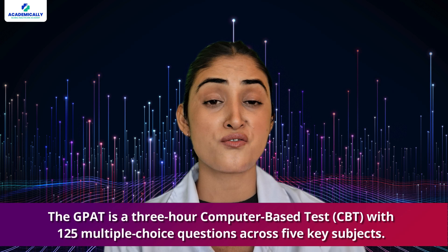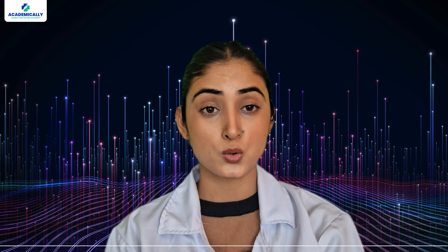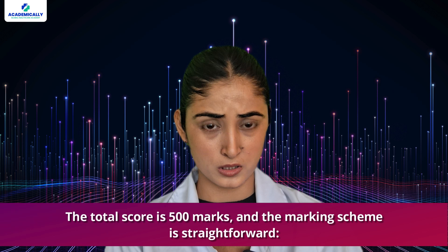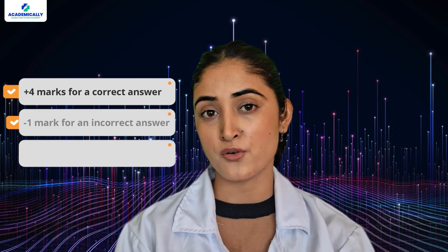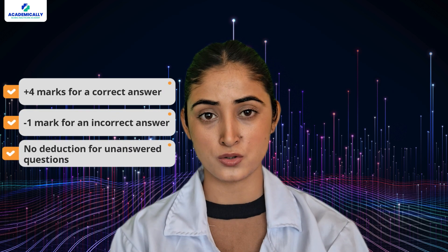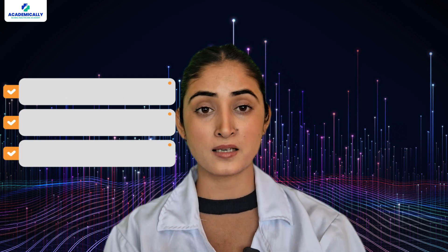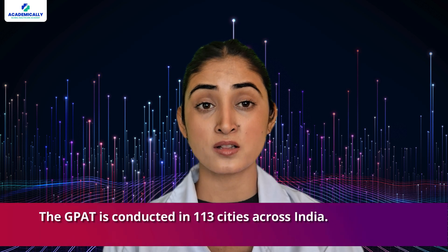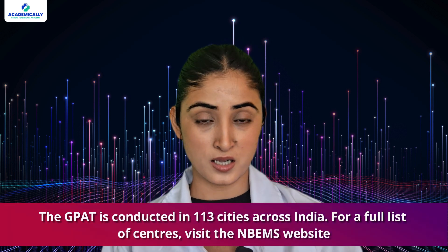The GPAT is a three-hour computer-based test with 125 multiple choice questions across five key subjects. The total score is 500 marks. The marking scheme is straightforward: plus four marks for a correct answer, negative one mark for an incorrect answer, and no deductions for unanswered questions. A subject-wise marks breakdown is also displayed on your screen.